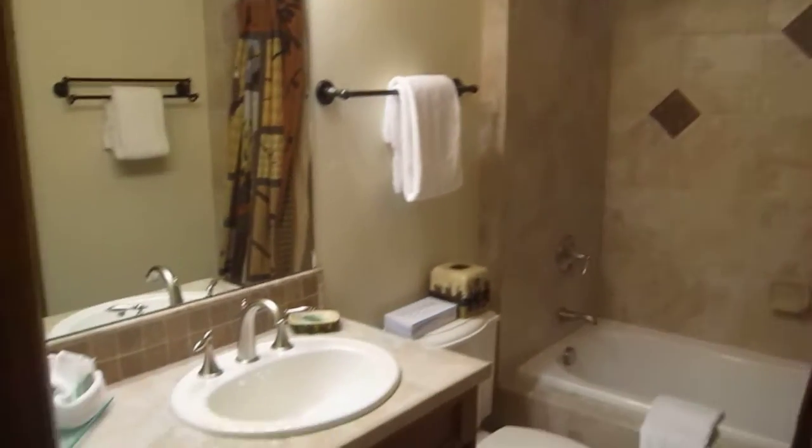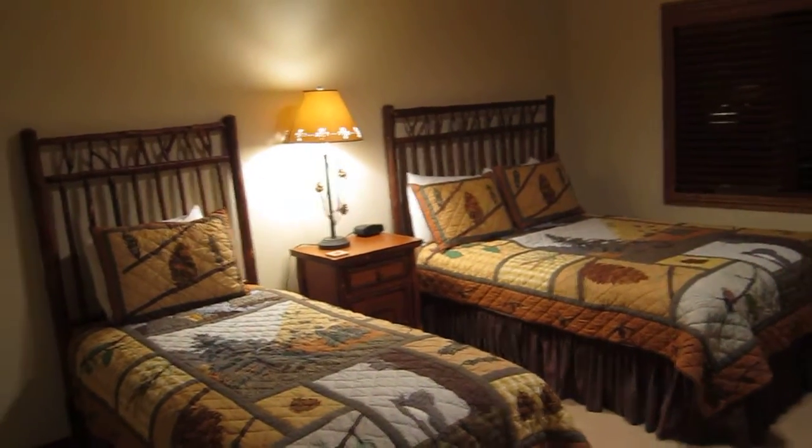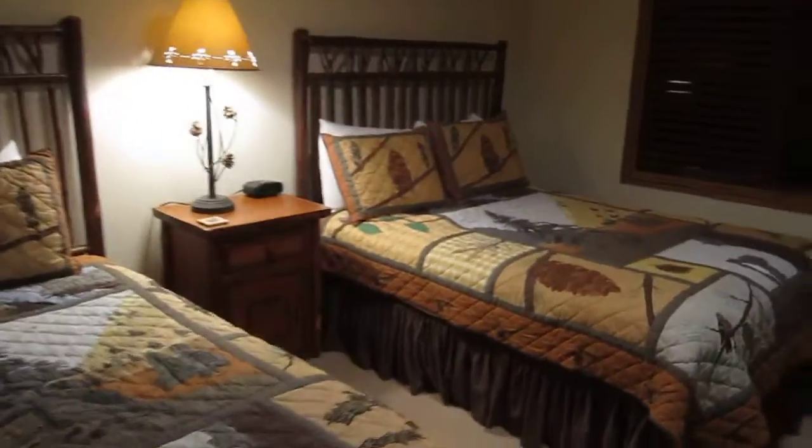A bathroom for up here. Looks like a queen or a full and a twin — not sure between the queen and the full. Vaulted ceilings. Again, they're nicely furnished.